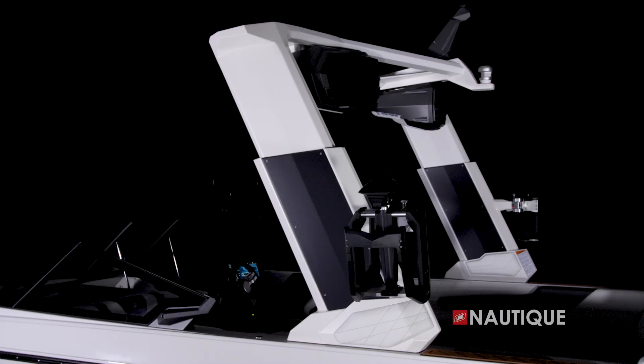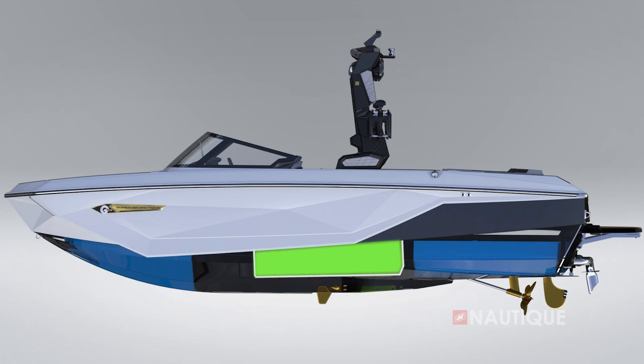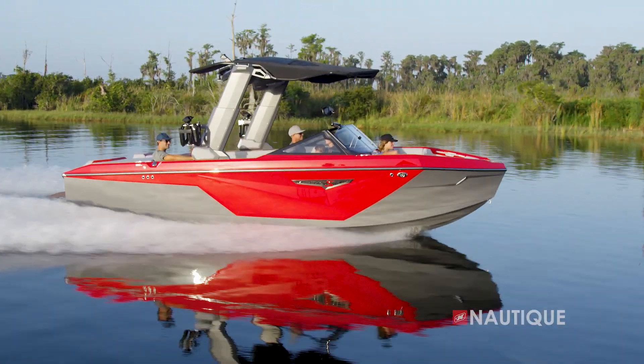After the complete redesign last year, the 2022 G23 comes with a host of new features like the telescoping flight control tower and the supplemental ballast option that make the new G23 even better than before. Now to the brand new Super Air Nautique S23, a completely new model for Nautique.